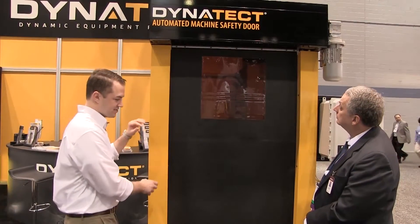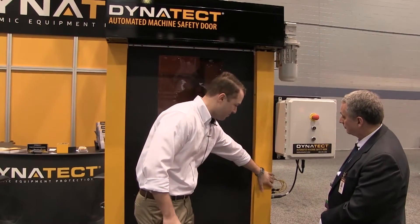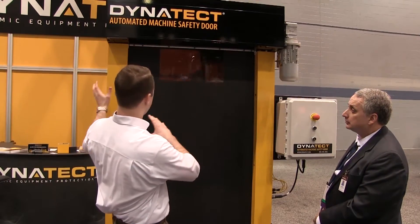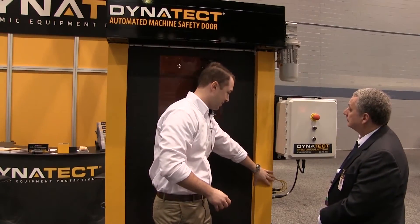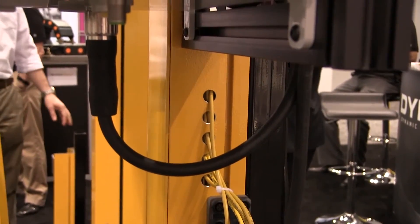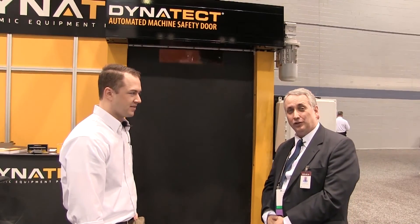Another key feature is that all electronics are consolidated into one simple passive block. Even though the door has a traveling photo eye moving within the door, there are no loose cables hanging out. Everything consolidates to one connector that goes from the door itself to a control box provided by Dynatech, an integrator, or end-user sources — advanced safety for modern manufacturing facilities.